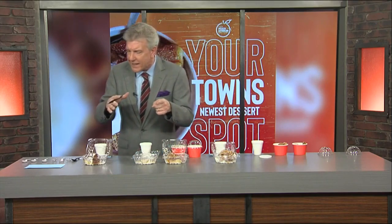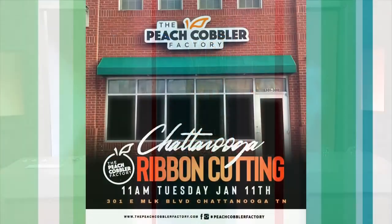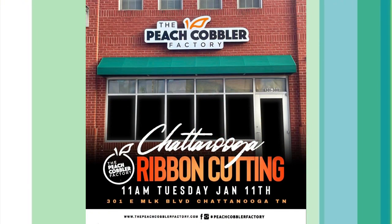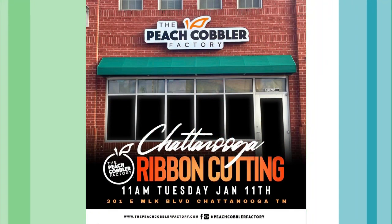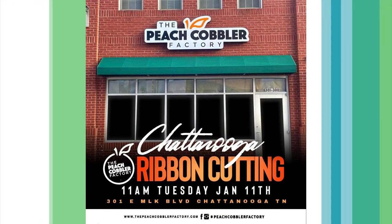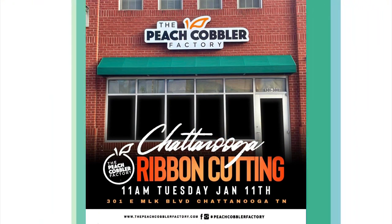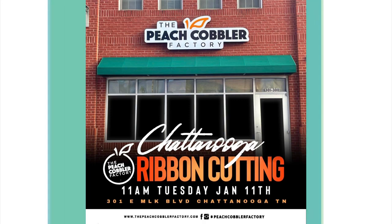And tomorrow is your opening day, right Londi? Yes. Our grand opening ceremony will start at 11:11, and then the doors will open shortly after. Our team is so ecstatic. We'll have a live DJ there, we're just going to have a good old time. So we'll have a few people to speak, and then we will cut that ribbon and bust those doors down.